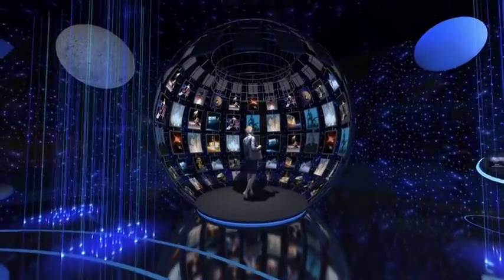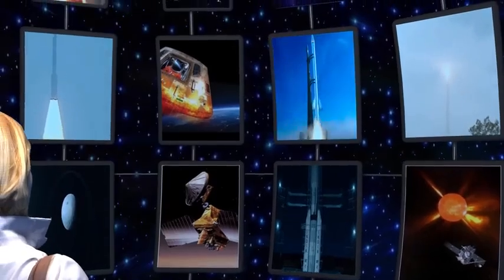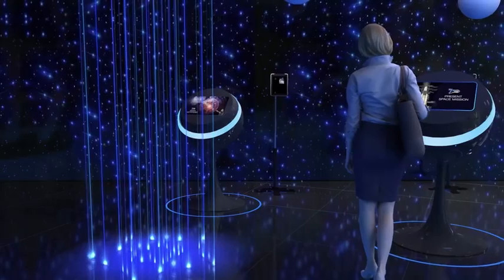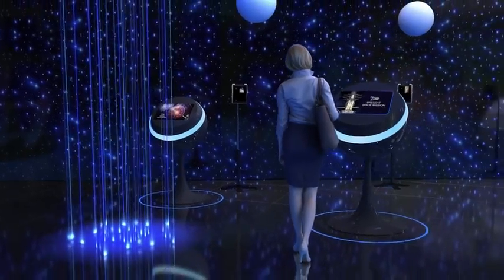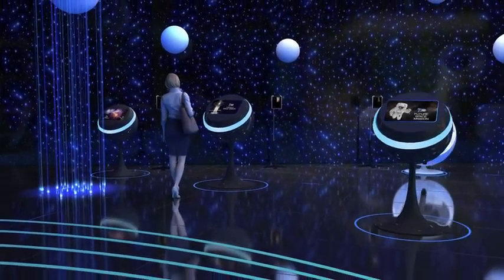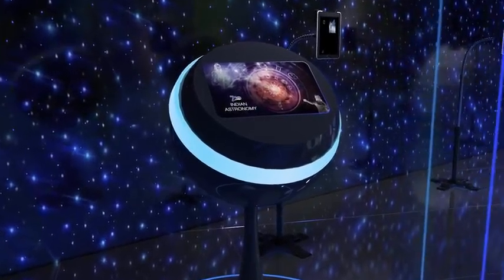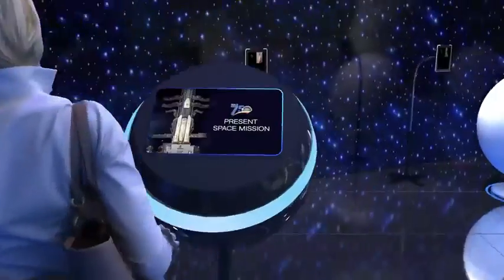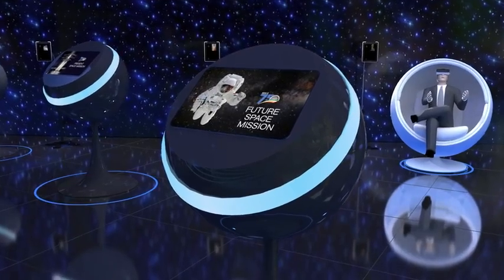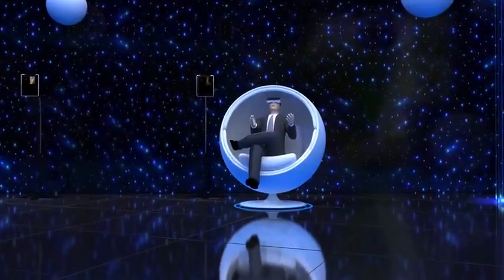The giant globe with multiple LEDs inside will take you through the proudest moments of ISRO, India's space organization. Three parts in a row narrate India's astronomy — yesterday, today, and tomorrow — representing India's ancient heritage of astronomical wealth, its current missions, and future missions like the manned mission to the Moon and Gaganyaan. In a VR pod, you will experience the expedition to space as an astronaut.